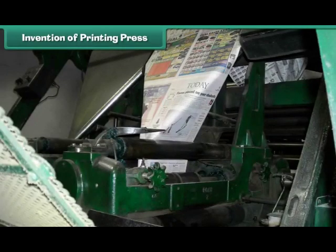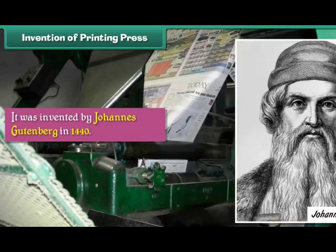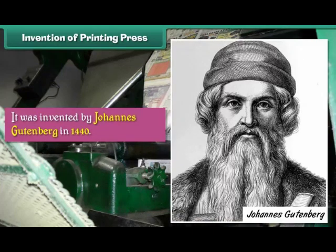Invention of Printing Press. A printing press is a device used for printing multiple copies of a text available on a paper. It was invented by Johannes Gutenberg in 1440.